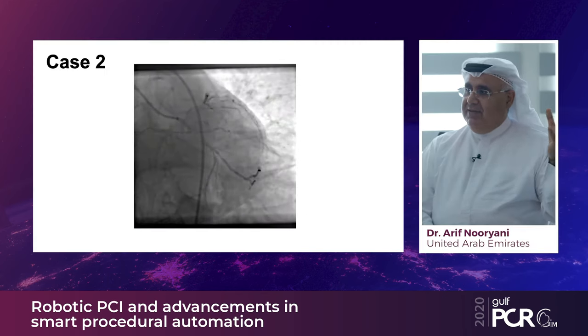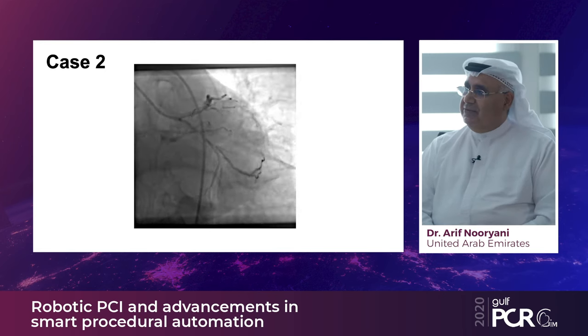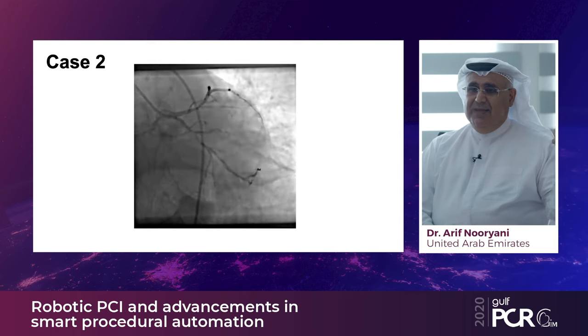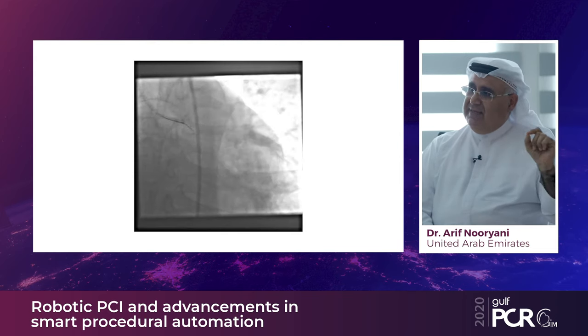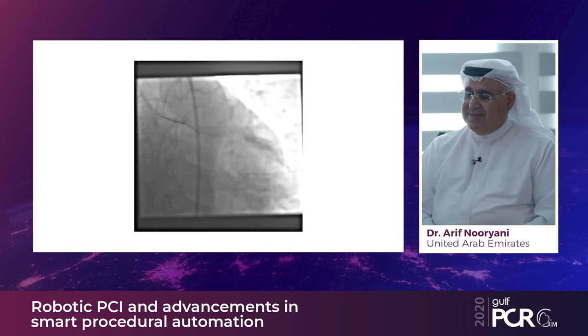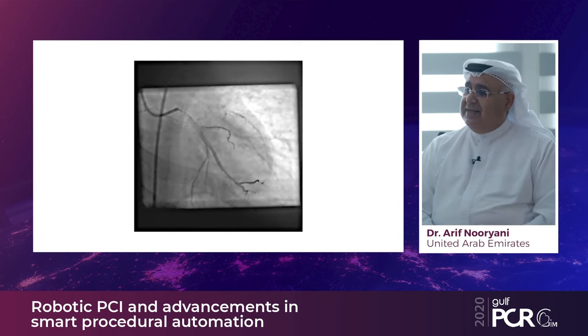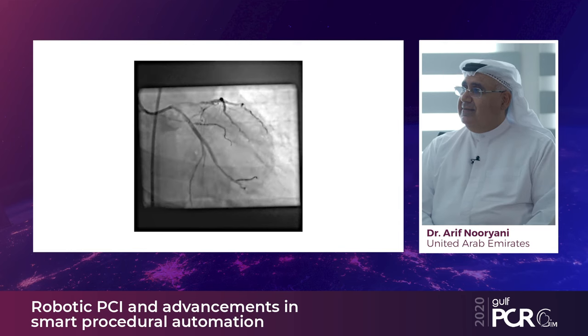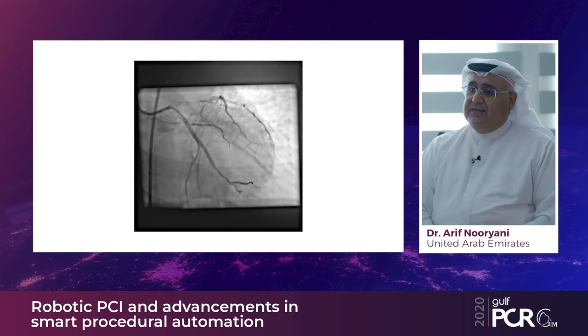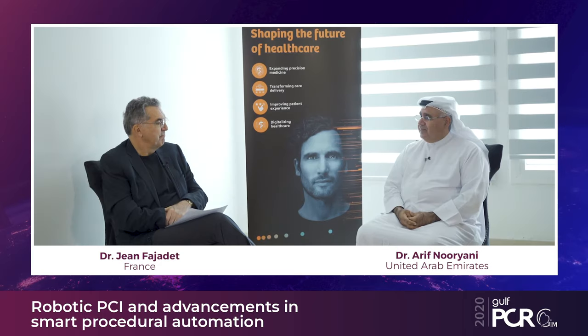The second case shows a complex scenario with obtuse marginal branches originating from a diffusely diseased circumflex — not unusual in our lab. Using the wiggle technique, the wire crossed a very complex, sharp-angled first OM in about 20 seconds — something we did not expect to be so easy. The final result was achieved after placing two wires; the GRX system allows use of two, three, or four wires depending on guide size.